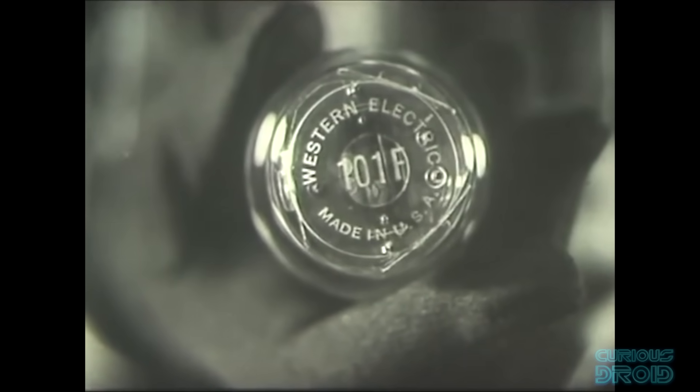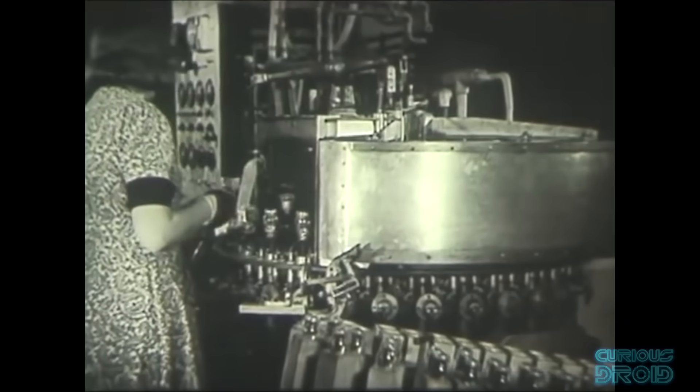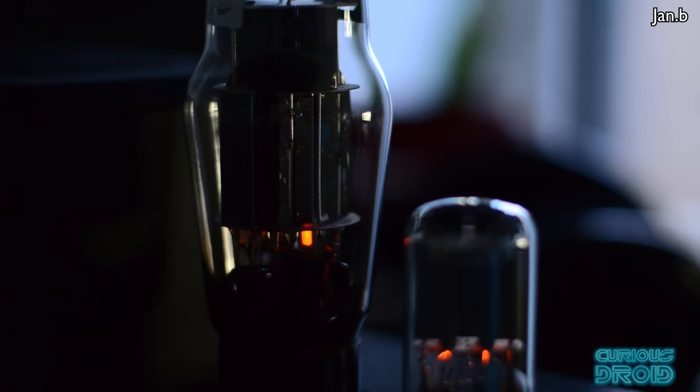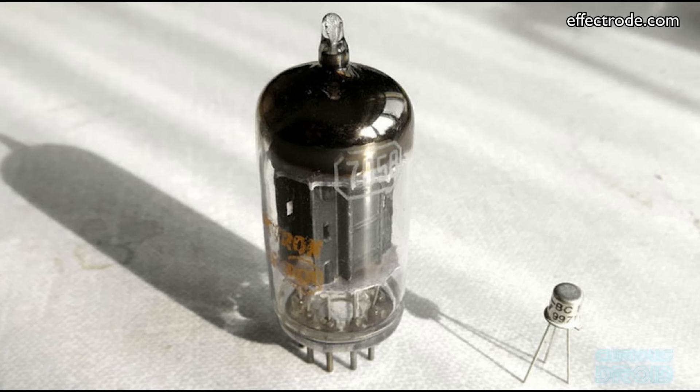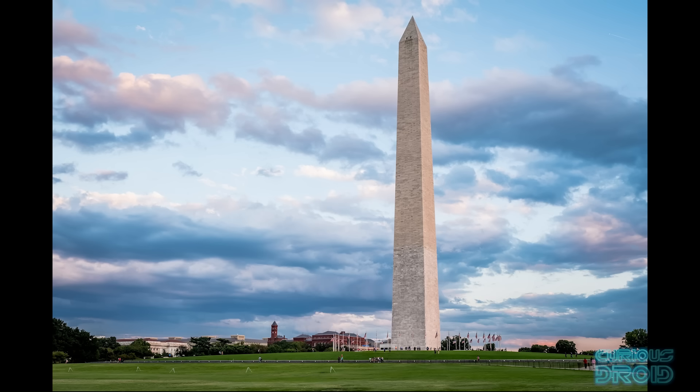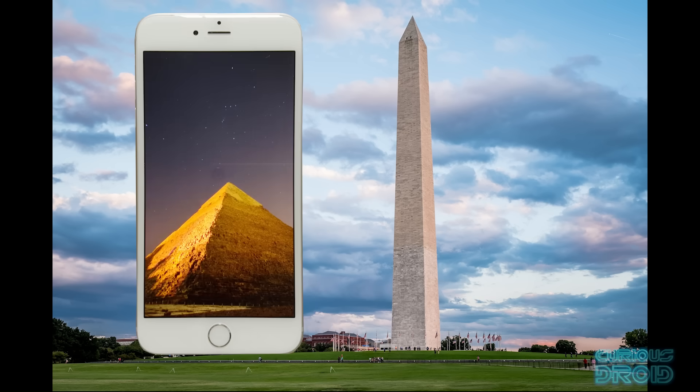Valves, with a few later exceptions, were made from glass and susceptible to breakage from shock and vibrations. They took time to warm up, and like lightbulbs they used a filament to create electron flow — the thermal stress of heating up from cold when switched on was the biggest cause of failure. The heater filament also used a lot of power. They were also large: even the sub-miniature versions created for hearing aids were much larger than the first commercial transistors. If you were to make a smartphone from valves, it would be the size of the Washington Monument.